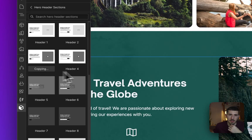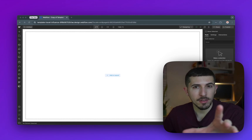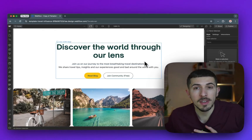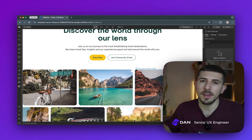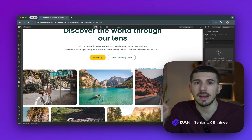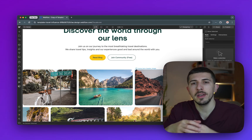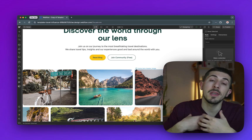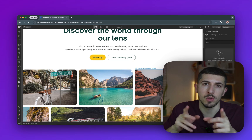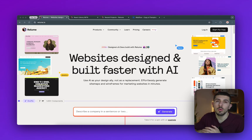Have you ever thought that you could go from a blank page to a fully functional, beautifully designed website in minutes? Well, guess what — now it's not just possible, it's actually easy. I'll show you exactly how to do that. Stick around and I'll unveil the game changer in web design that's making this a reality, something that I've personally been using for quite some time.